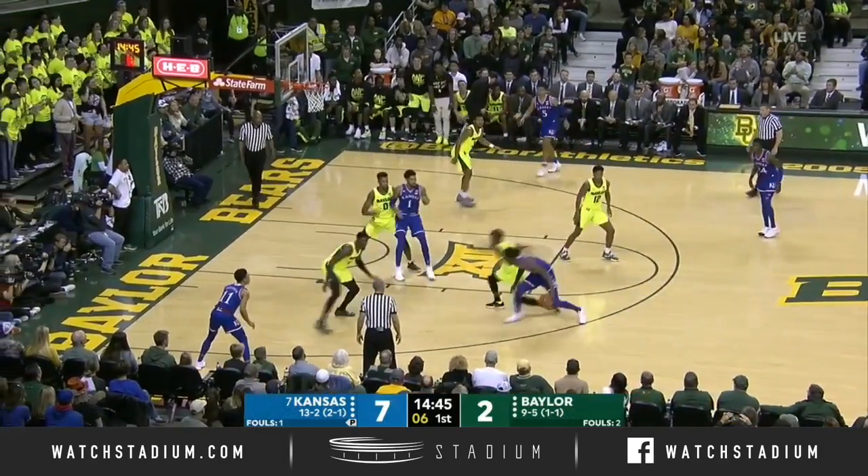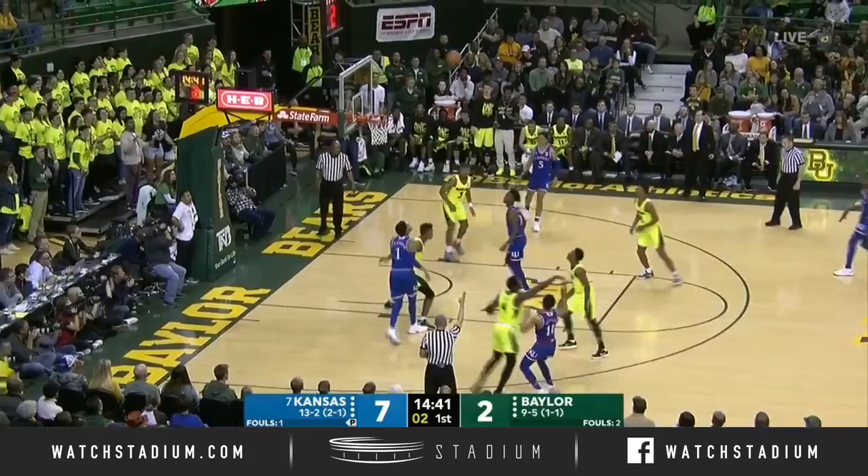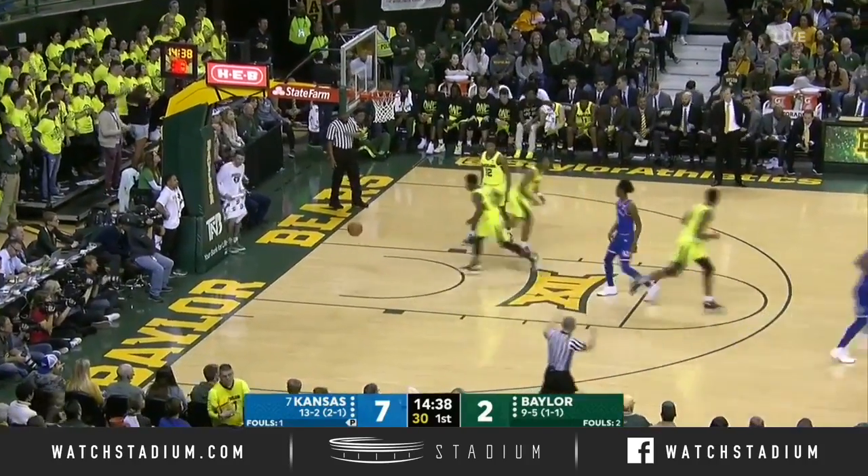Eight on the shot clock, now five to shoot. Garrett doesn't, even though he was all alone. And Dotson bails him out with a triple.